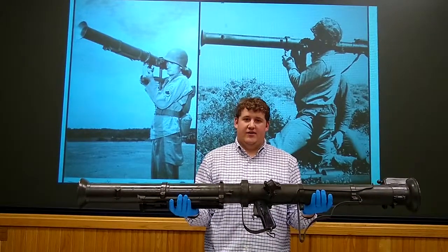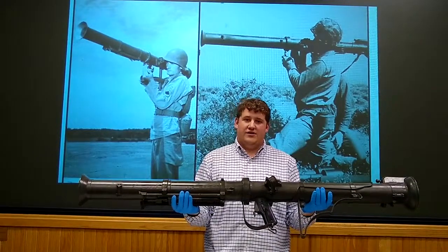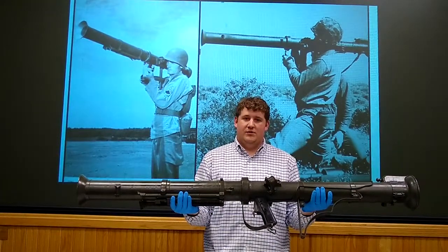Welcome to another edition of Weapons Wednesday here at the Rock Island Arsenal Museum. Today we're featuring the 3½ inch M20 A1B1 Super Bazooka.